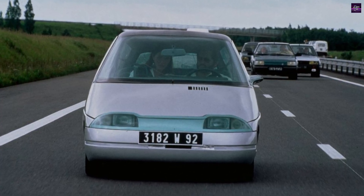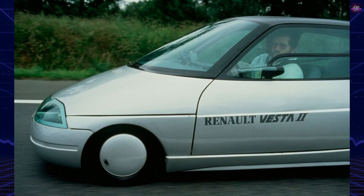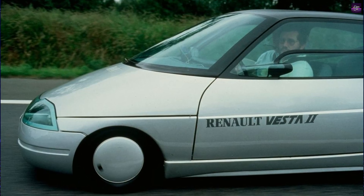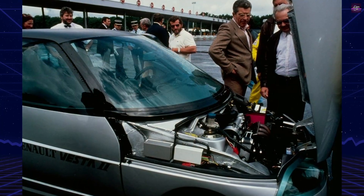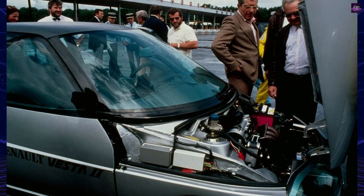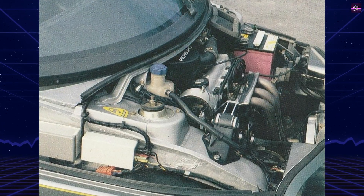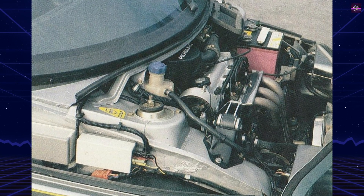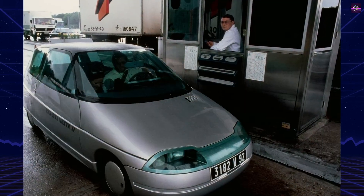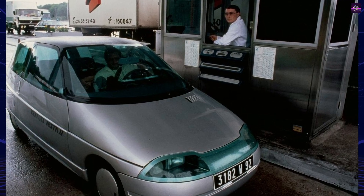Lightweight plastic panels kept curb weight to only 473 kilograms. Renault even developed six experimental powertrains, with the most effective being the PV9 — a 716 cubic centimeters three-cylinder engine producing 27 horsepower paired with a five-speed manual gearbox. The car could reach 138 kilometers per hour while consuming just 4.25 liters per 100 kilometers in the city and 2.81 liters per 100 kilometers on the highway.